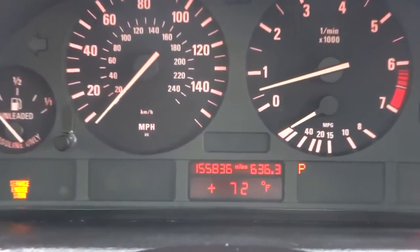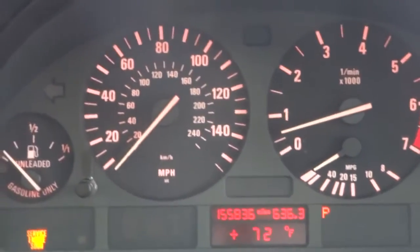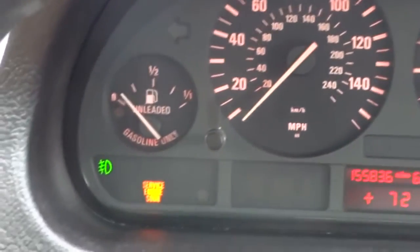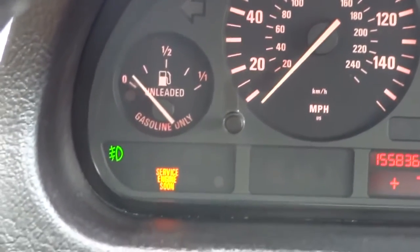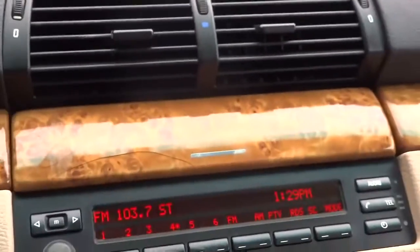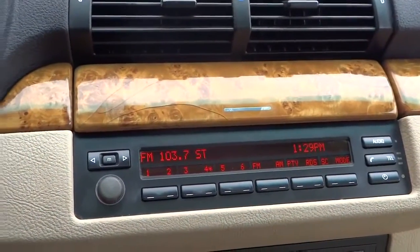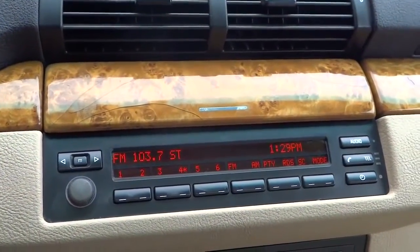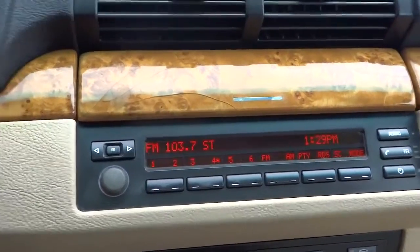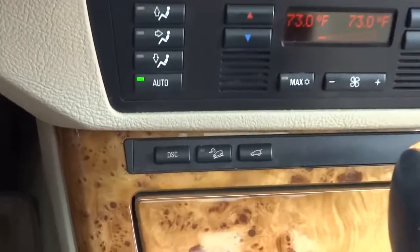You can see the gauge cluster showing 155,836 miles. This one just came in and got cleaned up. The service engine light is on as of now, but that will not be a problem because we have not serviced this vehicle yet — that will be fixed before you're able to even purchase it. You can see the stereo controls and the climate controls right below, along with your hill descent mode.